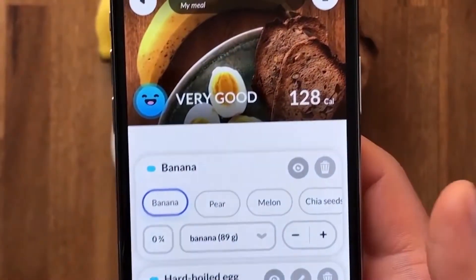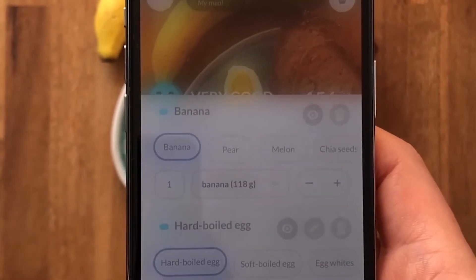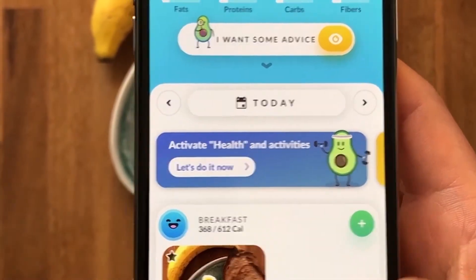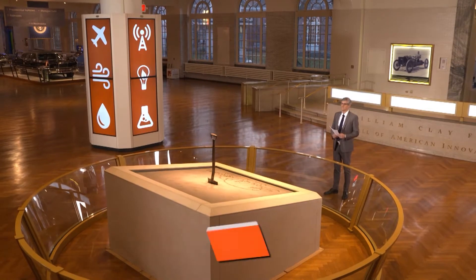What if you could know all the nutritional information about each dish you eat by simply taking a picture of it? As students, this team of engineers decided to create exactly that when they developed the Foodvisor app. Inventor Charles Boas explained it all to me from Paris.